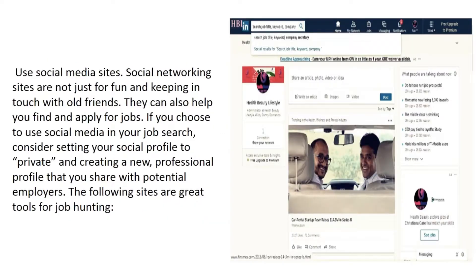Use social media sites. Social networking sites are not just for fun and keeping in touch with old friends — they can also help you find and apply for jobs. If you choose to use social media in your job search, consider setting your social profile to private and creating a new professional profile that you share with potential employers. The following sites are great tools for job hunting.